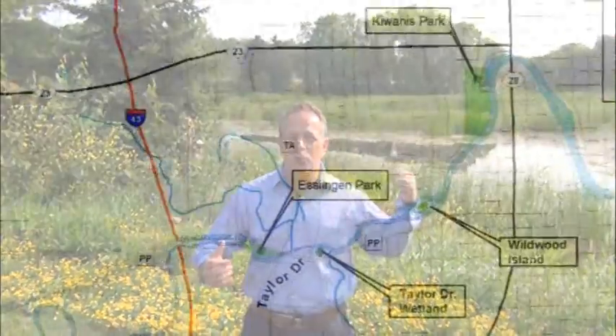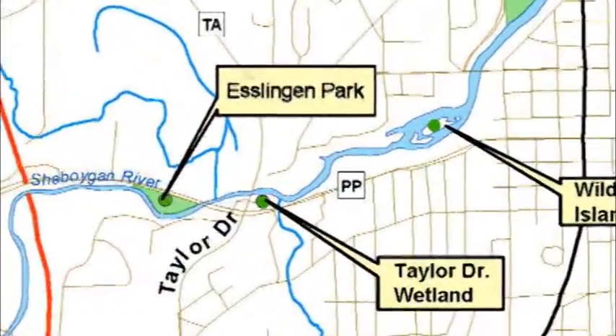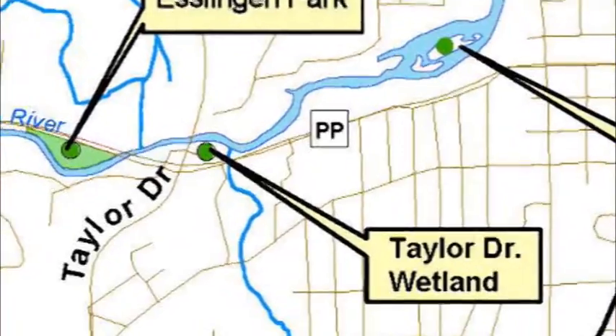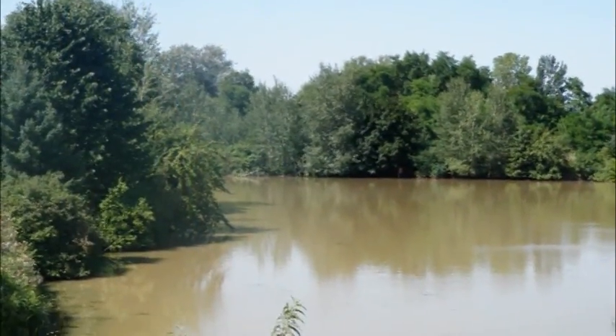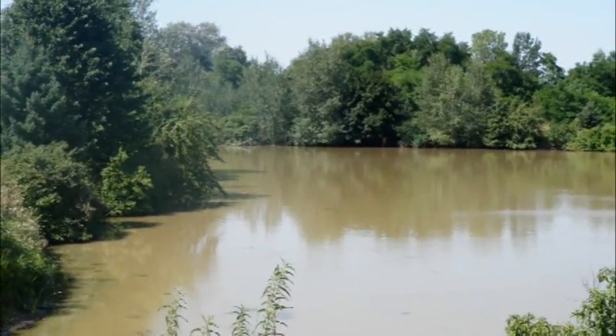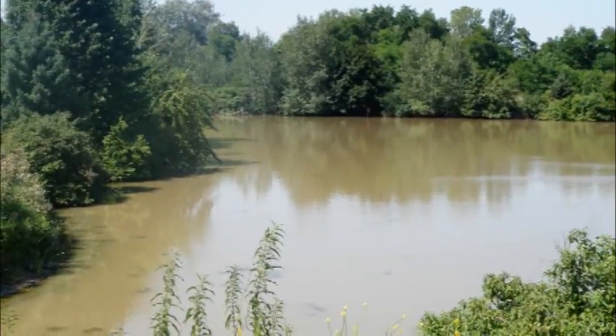My favorite piece — there's a couple of them — one is this pond right behind me. This pond used to be a borrow pit; it was just a muddy pond from when they built Taylor Drive Extension. They used a lot of the fill for the project and it was very unattractive. Its typical color was a muddy brown and it did not have much character to it.